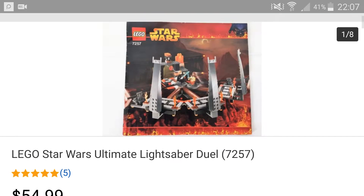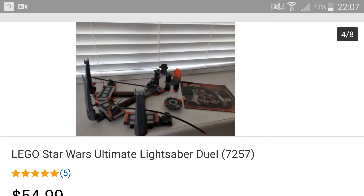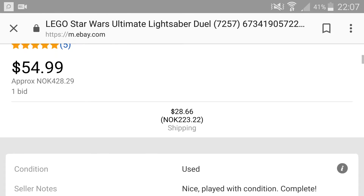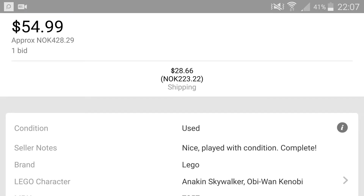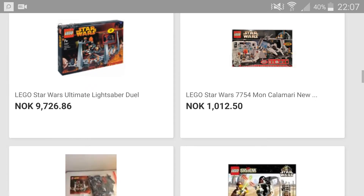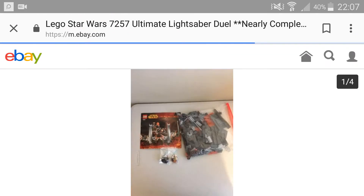As you can see, this is Ultimate Lightsaber Duel, 7257. Here are all the screenshots that he posted, and it cost a lot of money since we live in Norway. That was actually my dad bidding, and we won! We won this set — we actually really won. And if we didn't win, we could have just gotten this other one.